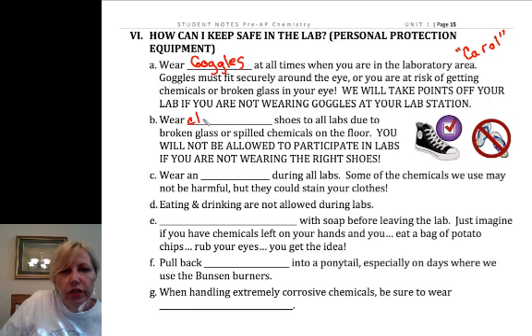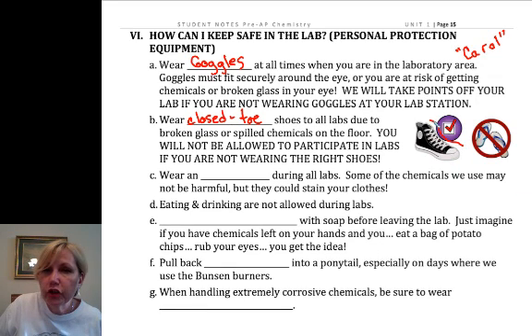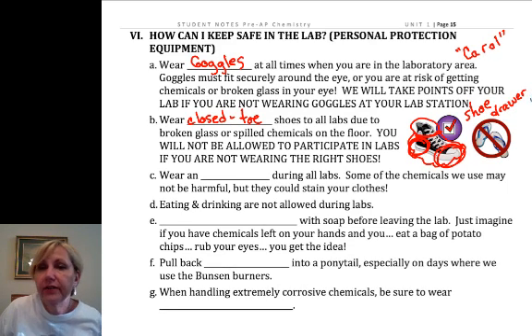The next rule is you have to wear closed-toed shoes. Ideally you'd wear leather shoes that are chemical resistant, but we can't really have you do that. We do need you to wear shoes that fully encompass your whole foot — they don't have to be up to your ankle, but they must cover your heel and fully cover your toes. I have a shoe drawer; if you don't have closed-toed shoes on, you'll have to wear shoes from it and I don't know who had those last. Or you can bring a pair and I'll find a spot for you to keep them.